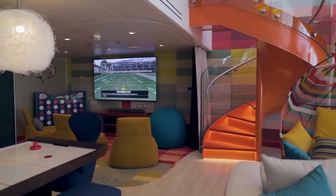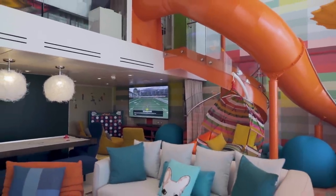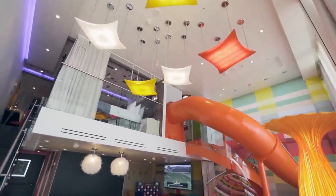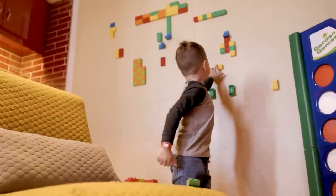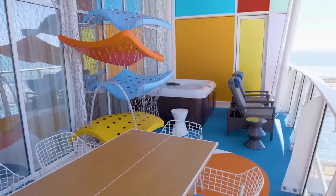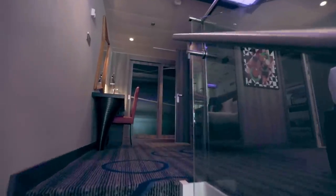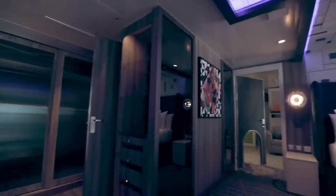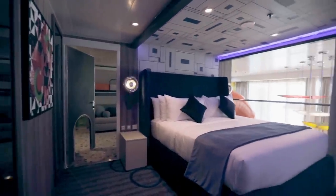The Ultimate Family Suite is mind-blowingly fantastic for families. Downstairs you'll notice a slide coming from upstairs, a games area with air soccer, and a Lego wall. Out on the balcony there are climbing activities and table tennis. Upstairs you have the master bedroom and bathroom, plus a separate bedroom for the family. Like all the big suites on Royal Caribbean, you have their genie — which is basically a butler.